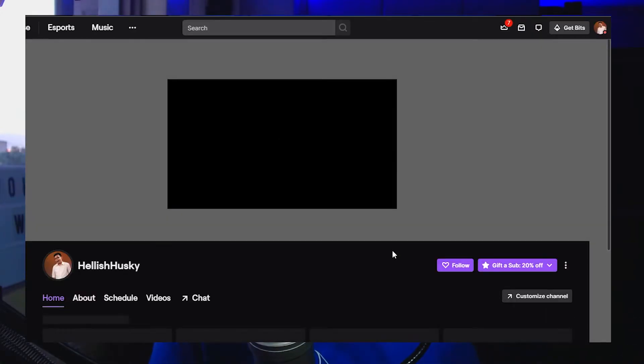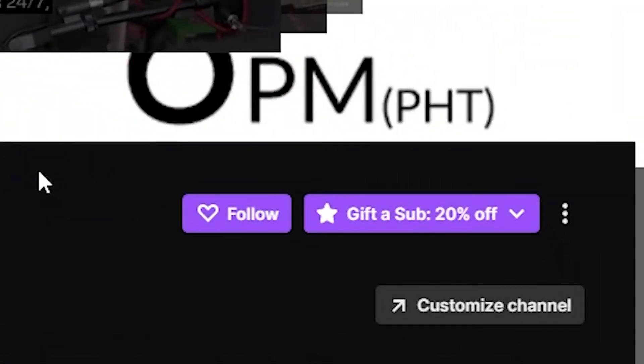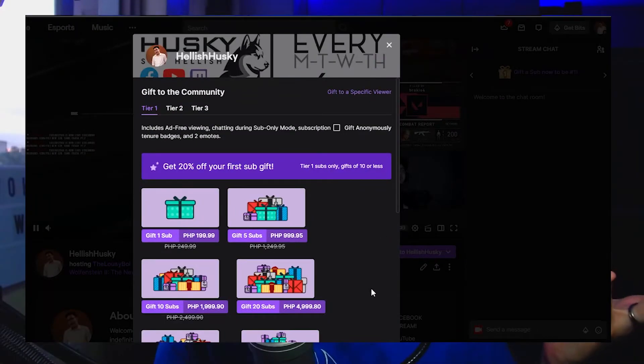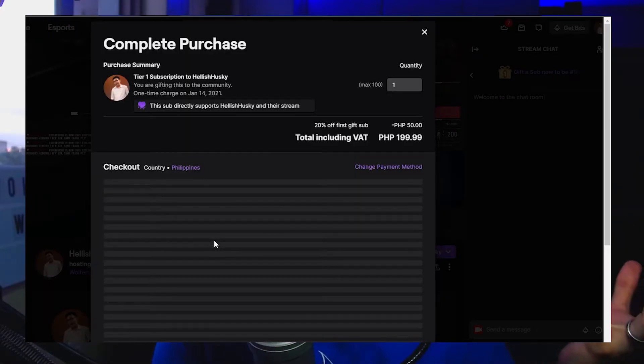Now, let me show you how to do this. First, you go to the Twitch channel that you want to support and if they're live, you'll easily find that sub button right beside the follow button. Click on that subscribe button. Decide on what tier and how many months you're going to be subscribing and proceed to the checkout page.